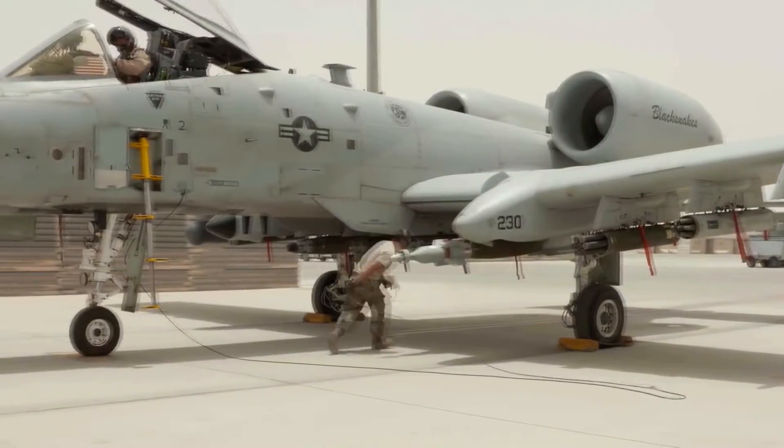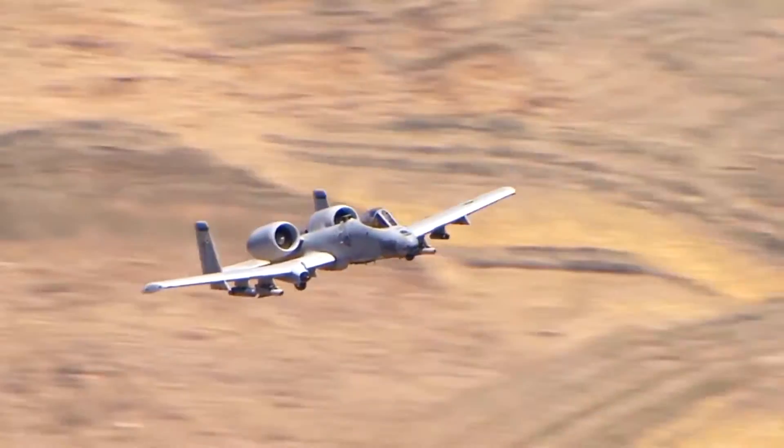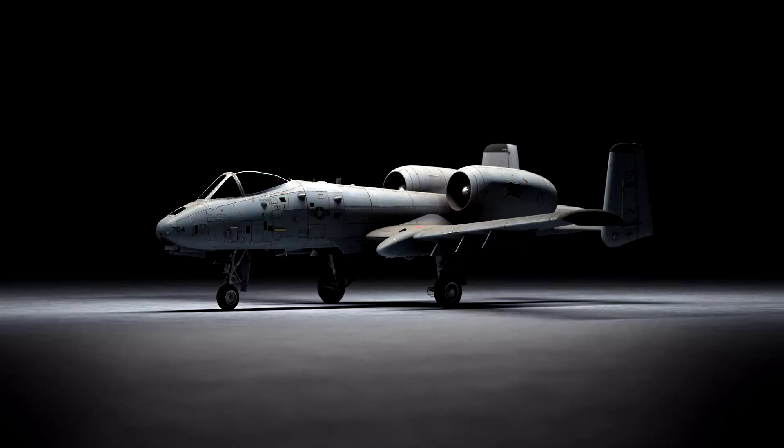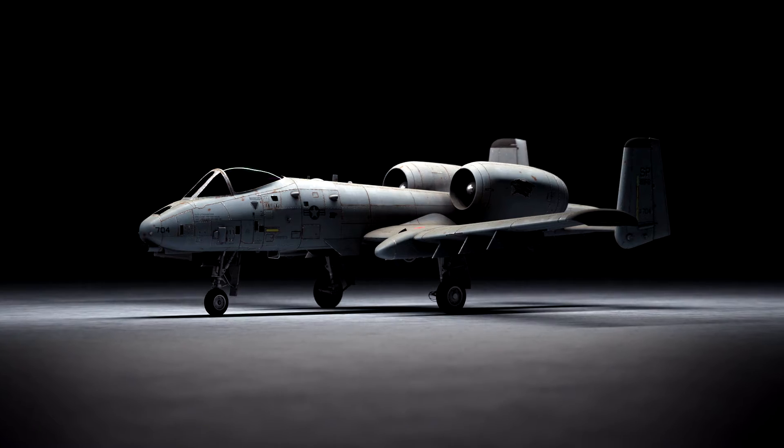How times have changed. In 2017, it was announced that the aircraft would now be kept in the Air Force's inventory indefinitely. And today, we are going to take a closer look at what makes this aircraft so special.